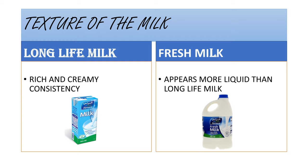The next difference is the texture of the milk. Long life milk is a little rich and creamy in consistency because it is heated up to a very high temperature. Whereas fresh milk appears more liquid than long life milk.